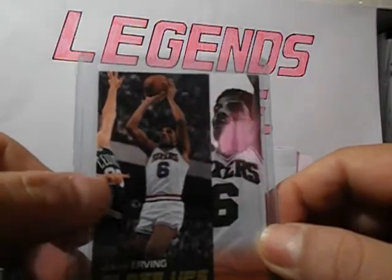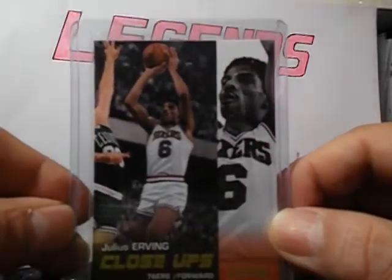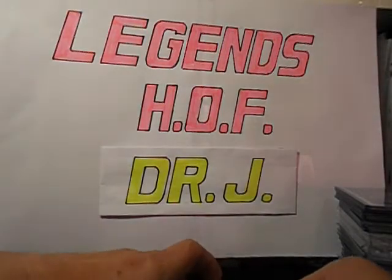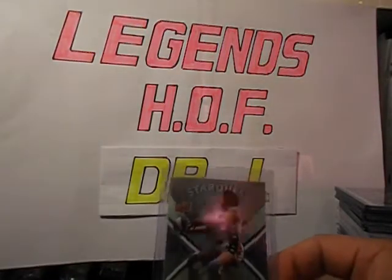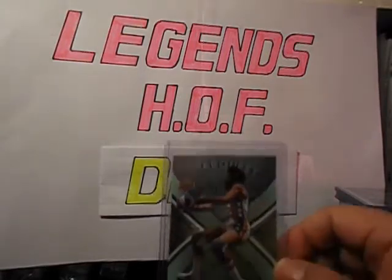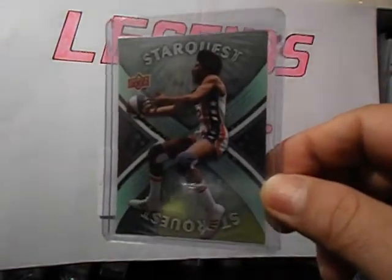It's got Larry Bird in there trying to block the shot. I remember a video when Dr. J punched Larry Bird. That's two Hall of Famers going at each other.